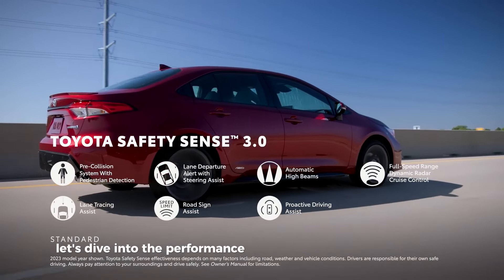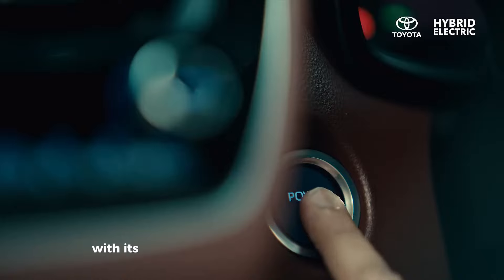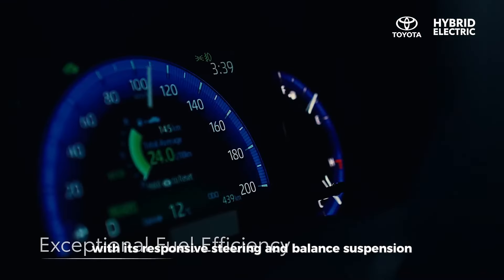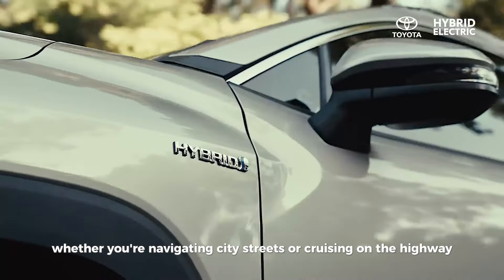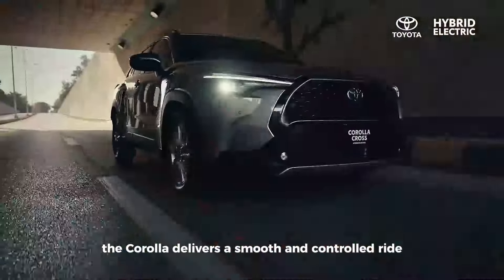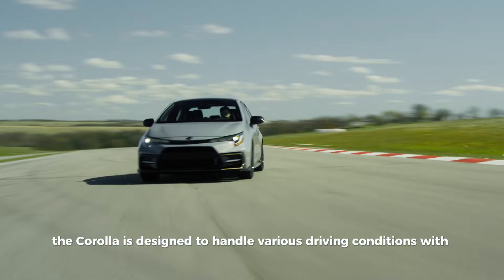Let's dive into the performance and handling of the 2024 Corolla. With its responsive steering and balanced suspension, the Corolla offers a comfortable and engaging driving experience. Whether you're navigating city streets or cruising on the highway, the Corolla delivers a smooth and controlled ride, designed to handle various driving conditions with ease.